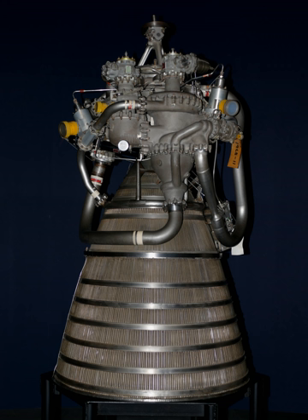In 2010, the throttling range was expanded further to a 17.6-to-1 ratio, throttling from 104% to 5.9% power.